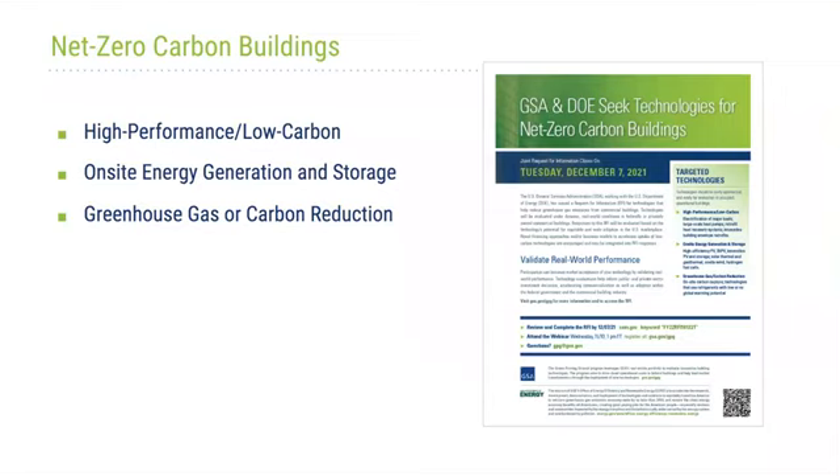We at GSA and at DOE are very excited about this year's RFI because we think it will be central in guiding our agency's new investments and initiatives to unlock the power of innovation for cleaner buildings.